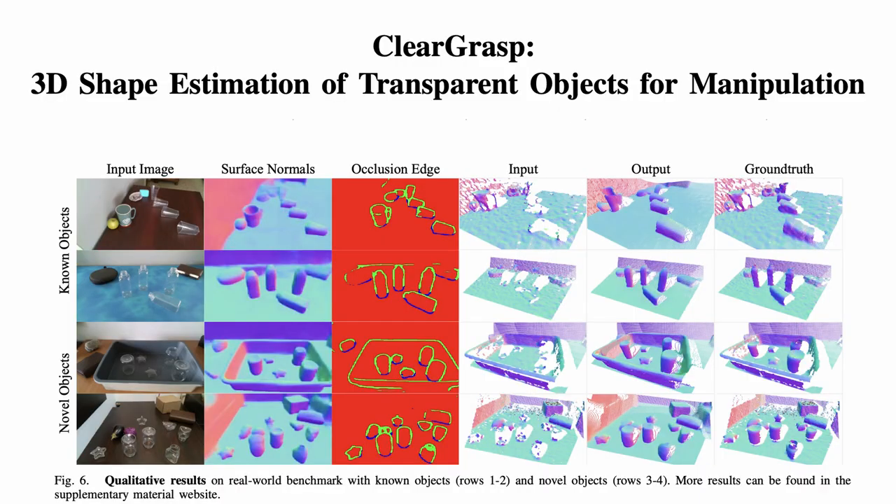From there, they tested Cleargrasp on both objects that it had seen in the synthetic data, as well as new objects that it had not encountered before, finding that it was significantly better at both identifying and allowing a robotic arm to grasp these objects correctly.